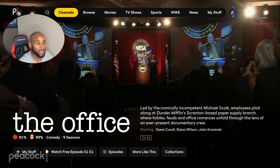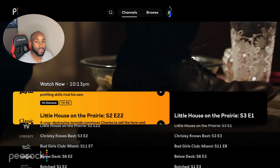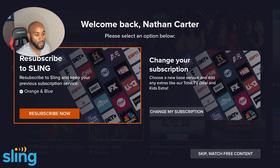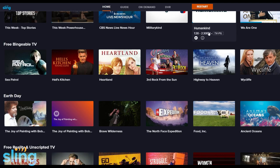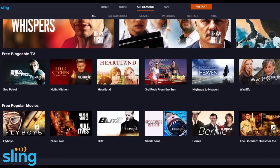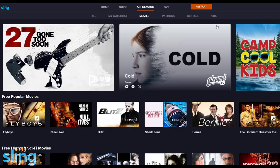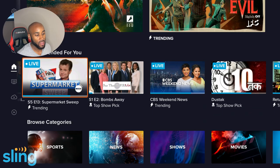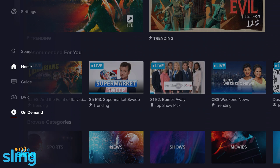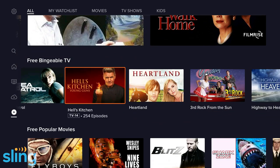If you go to the top and hover over the channel section, you can get all of the additional channels that are free on Peacock as well. Sling also offers a free service — free live and on-demand TV with no credit card required. You can stream over 100 live channels and 4,000 on-demand movies and shows absolutely free. Once you download the Sling app, click skip and you're greeted with about 70 to 80 plus live TV channels, plus an on-demand section with tons of free movies and TV shows.